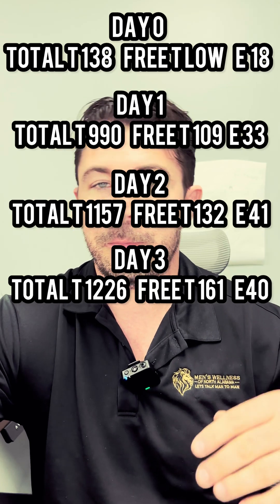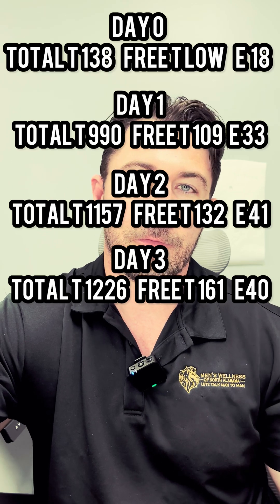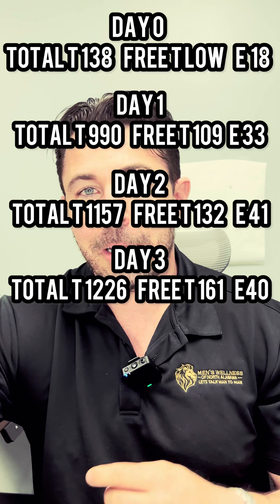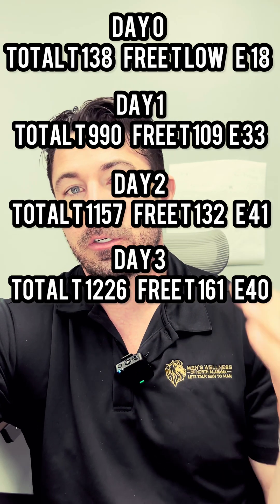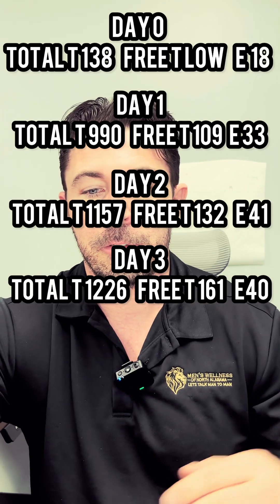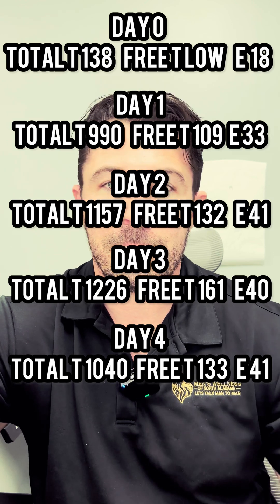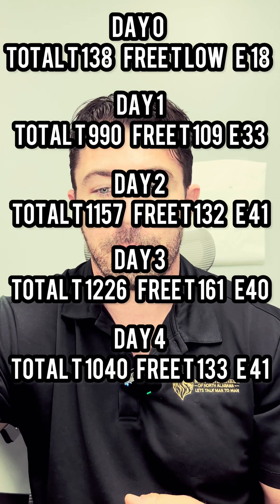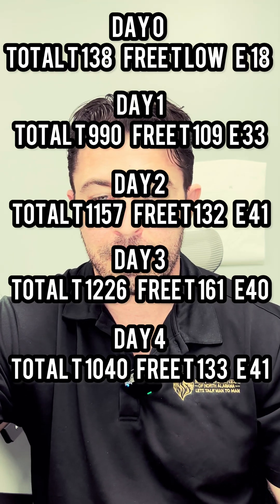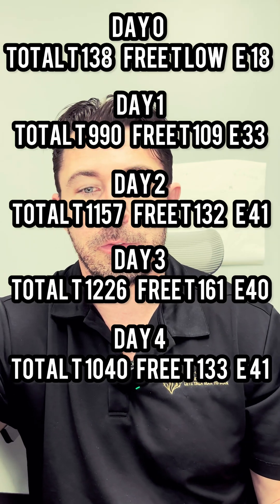This is where it starts to delineate a bit. Normally, cypionate would have already peaked by now, especially with intramuscular injection. It took up to three days to get over 1,200 with free testosterone around 161. On day four, crossing mid-week, testosterone started to drop to 1,040, free testosterone dropped to 133, and estradiol held about the same at 41.